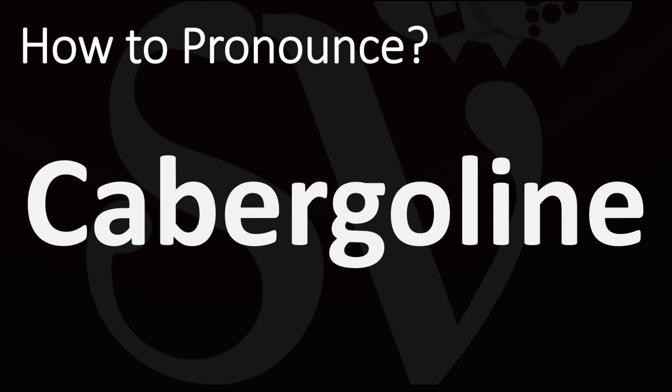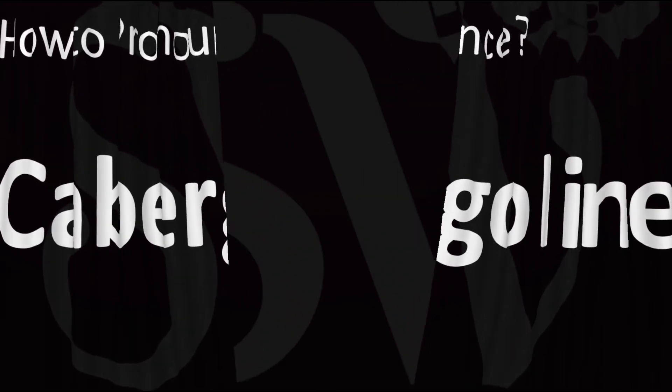How do you say it? Cabergoline. Cabergoline. Pretty straightforward once you know. And now you know.